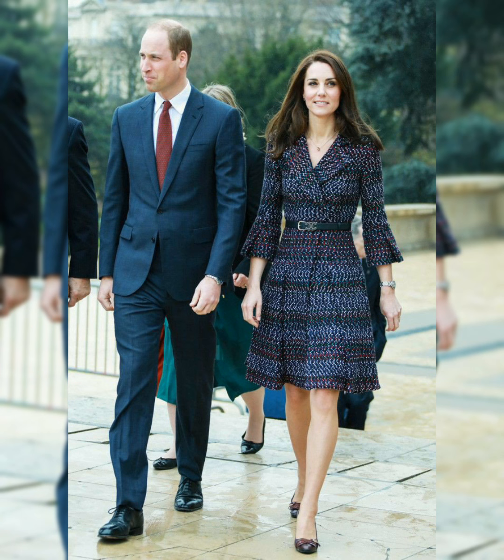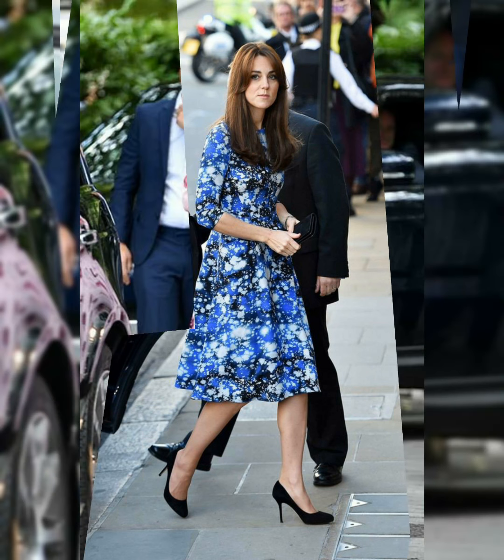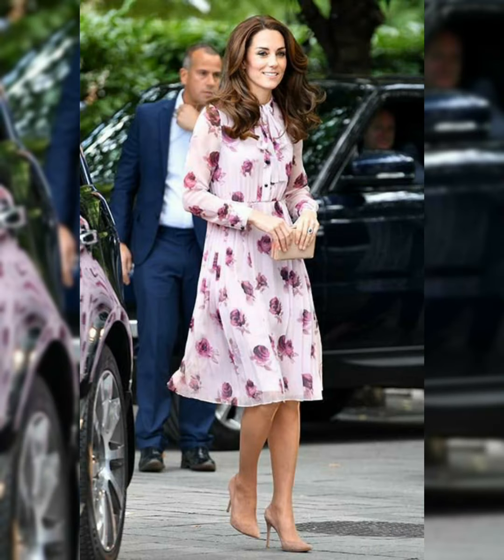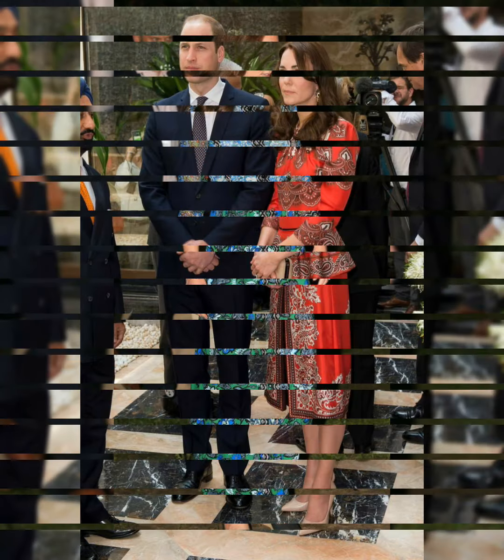Discover her latest dresses, get style inspiration, and relive a glamour that strives for summer. One of the floral midi features includes one of Kate's favorite details — playful puffed sleeves. Kate Middleton loves the floral midi dresses.